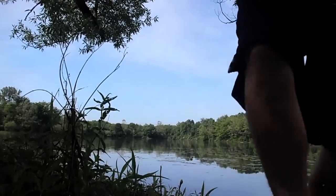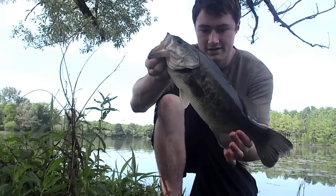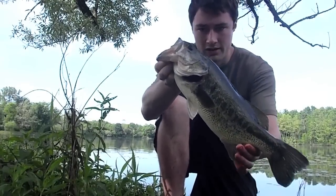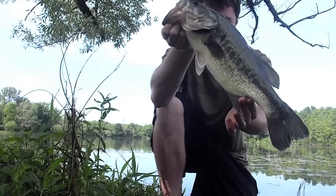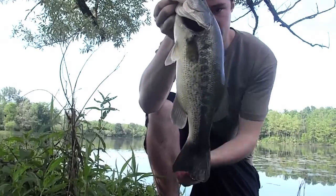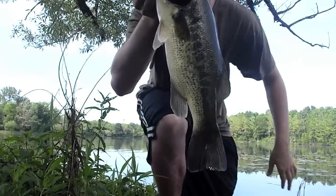Hey guys, I just got this nice one on the same lure — 10 inch Berkeley Power Worm, some kind of green, I think it's like a watermelon. He's nice, he's probably about two and three quarters, two and a half — pretty good sized fish. He fought really hard, just like the other one, both in the same spot. Here's the release of that fish.